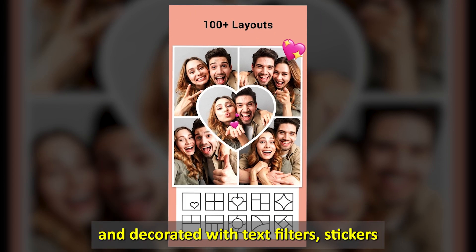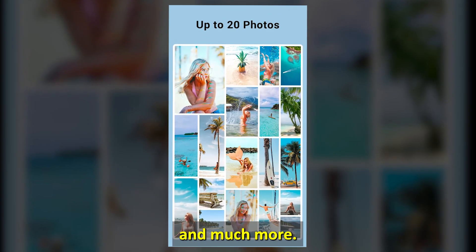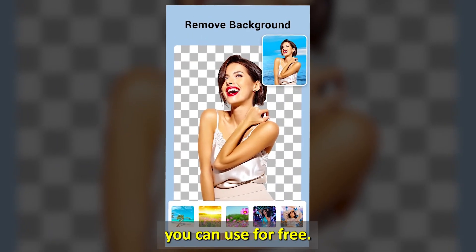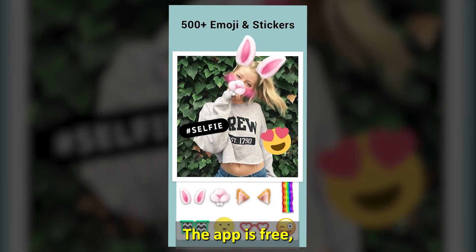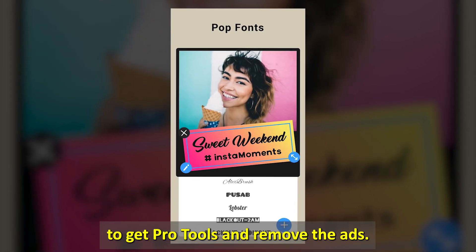You can edit the picture and decorate it with text, filters, stickers, and much more. There are also over 200 collage templates you can use for free. The app is free, but you can get the paid version to get pro tools and remove the ads.